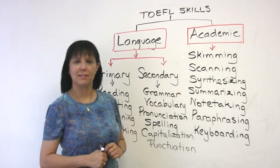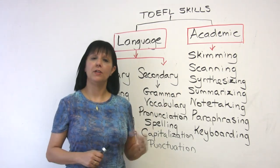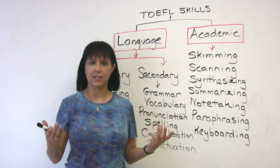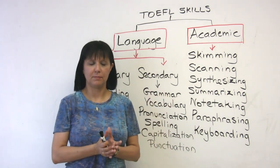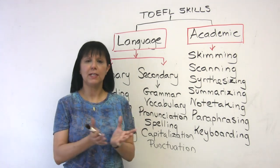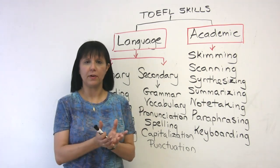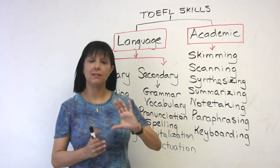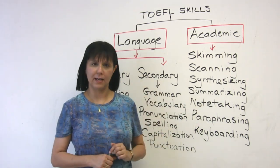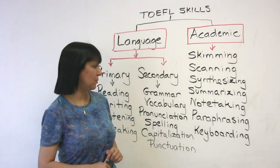Next is summarizing. When you read and hear different kinds of information, you want to summarize it — encapsulate it or express it in short. When you summarize, the final length of your passage is shorter than the original passages.